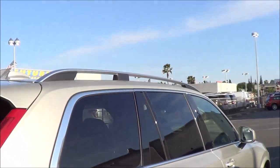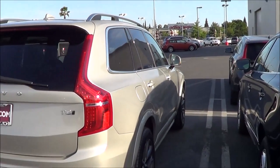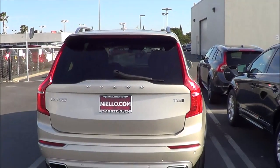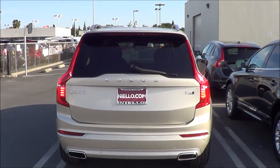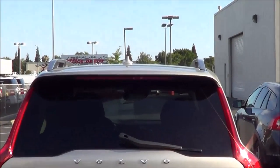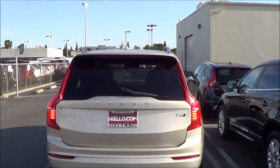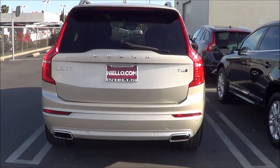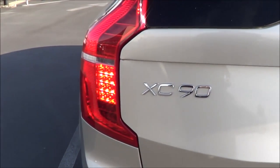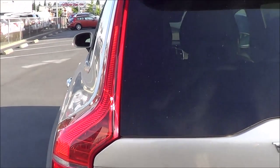We also have roof rails on top. Coming to the rear, you have LED taillights with LED turn signals, an LED third brake light, rear window wiper with rear window defroster, rear reflectors, a shark fin antenna, rear parking sensors, and dual exhaust tips. Very traditional Volvo styling cues in the rear with the vertical-style taillights.